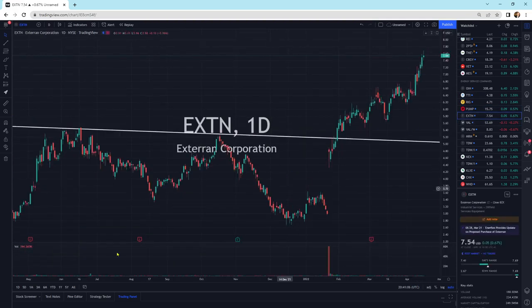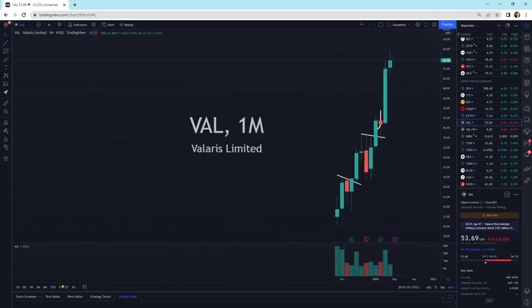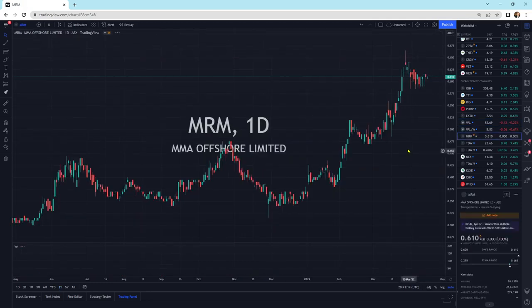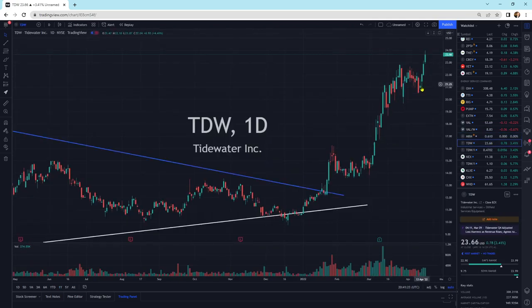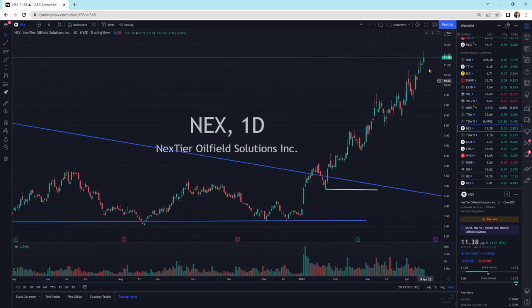EXTN moving higher. On top of its patterns, everything looks good here. Valeris still chugging upward in an uptrend fashion. MRM, MMA Offshore, still looks really good — nothing to worry about there. Tidewater looked like it was going to head lower, but it reversed quite well and is moving on higher. NEX has been an animal — we're at 11.38 from 3-something not that long ago.